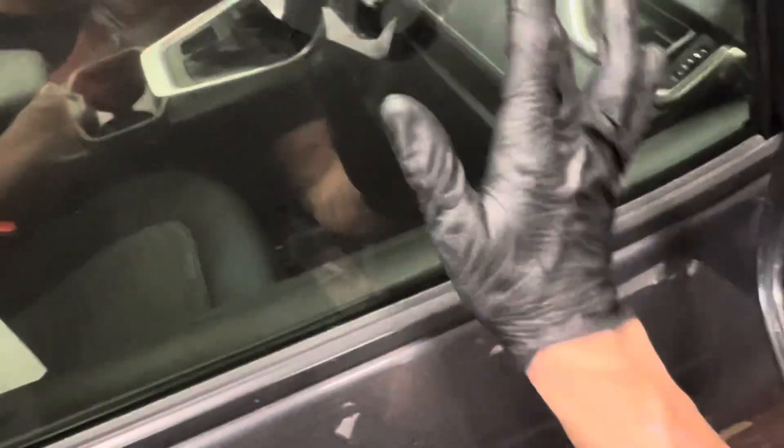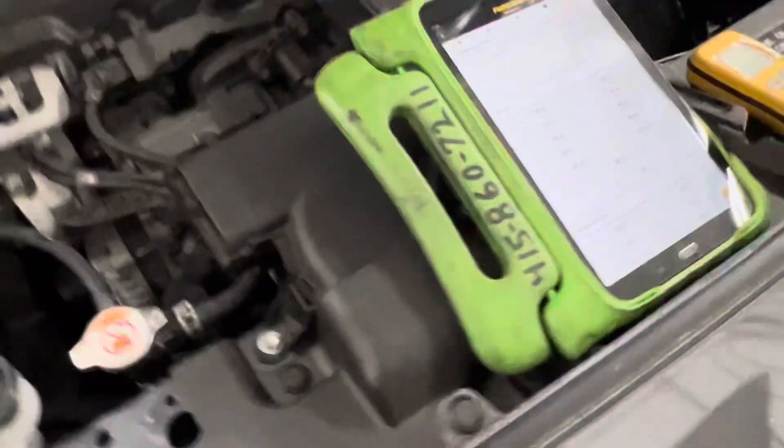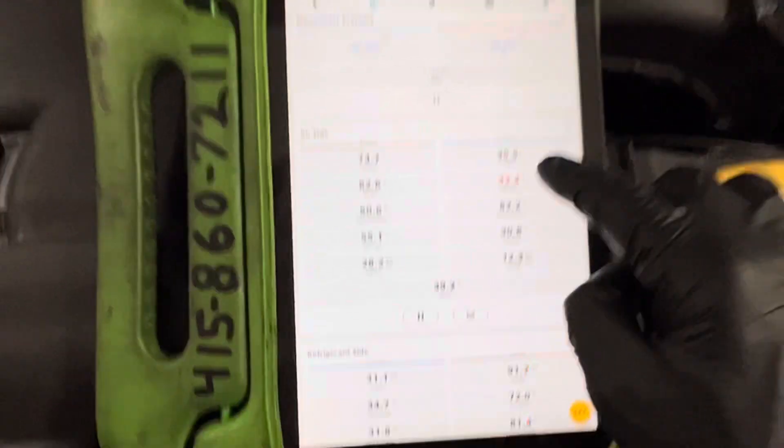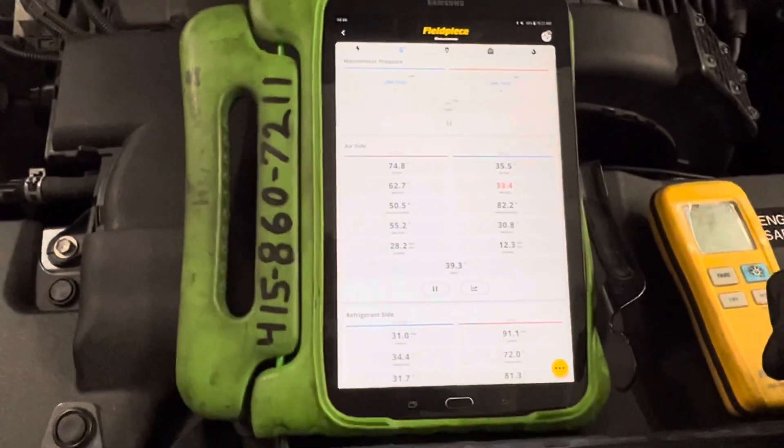This is the second RAV4, and as you can see I just turned it on — it's just starting to make condensation and water on the window right now. They always have to be cold when you finish with them. There's no doubt in my mind at 35 degrees — deliver this to the customer and it'll definitely be cold.